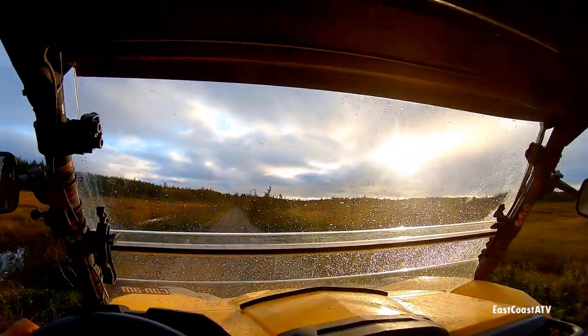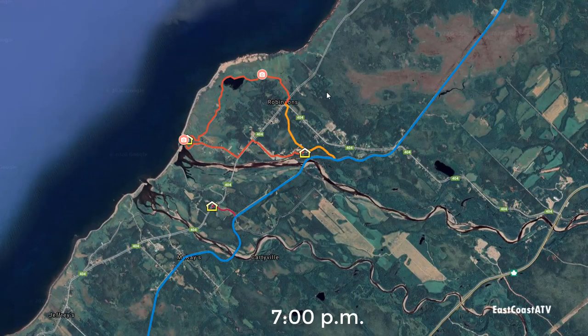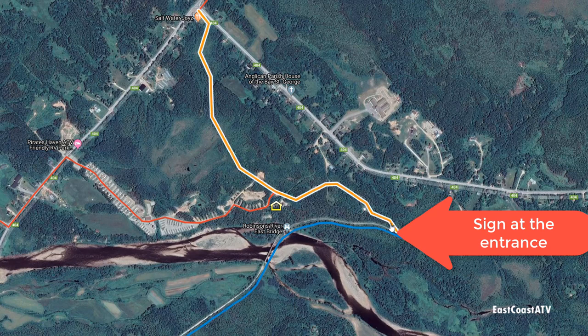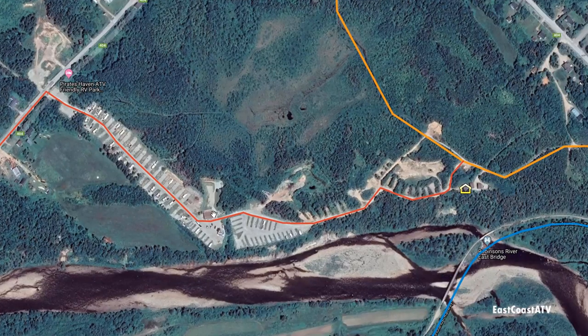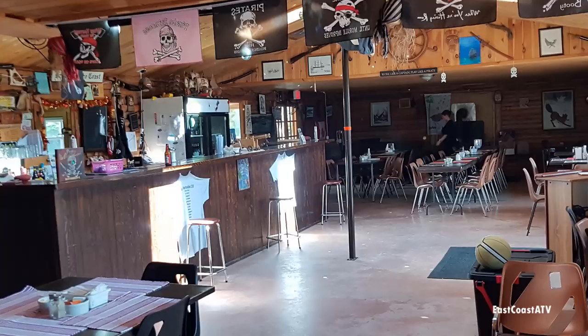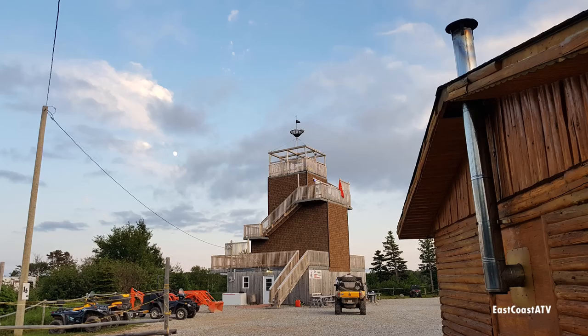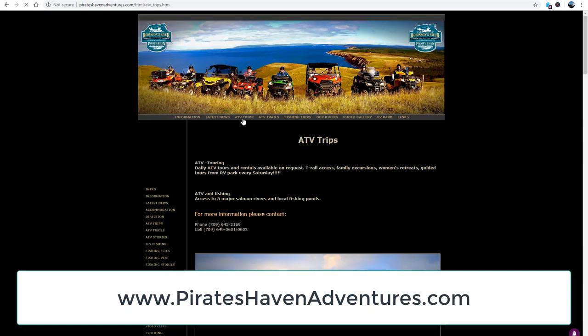Finally, some sunlight. We arrived in Robinson's and pulled up to Pirates Haven. When you're looking for Pirates Haven off the rail bed, you can't miss it — there's a big sign that takes you up the trail towards the campground. You go through a long gravel road through the campground right to their main lodge, where you can check in, have dinner, have a beer at the bar. The staff are fantastic and we always enjoy showing up here every year. Paul and Ruth, the owners, treat everybody like family — very down to earth, welcoming, and gracious. Check out their website at pirateshavenadventures.com to see everything they have to offer.